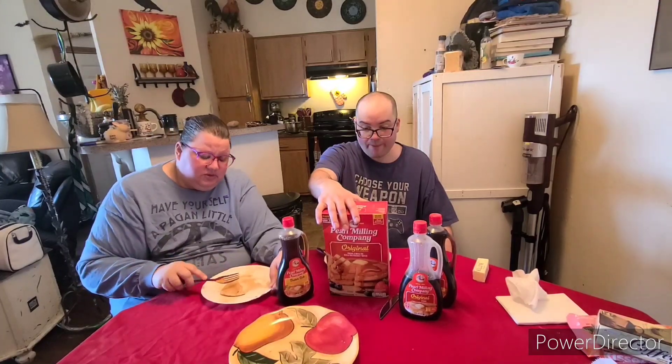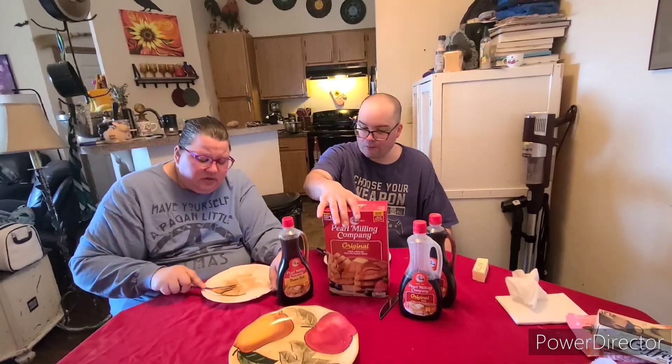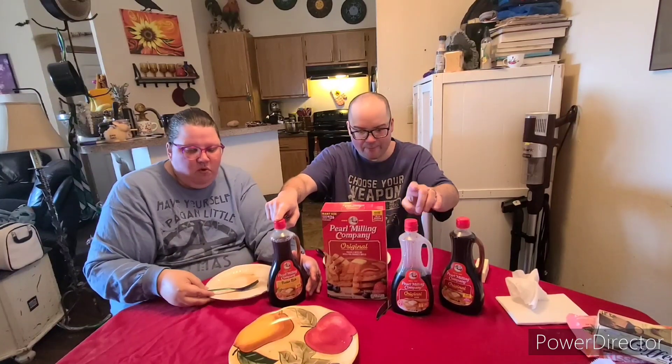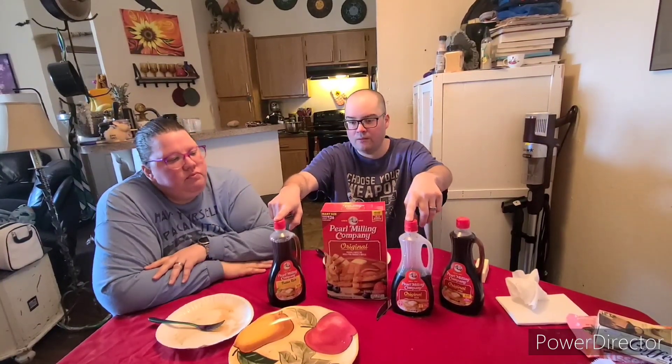The pancakes are probably a nine — these are delicious. I mean, an IHOP pancake would be a ten, and these are as good as you're gonna get, at least that we've found. The butter rich syrup would be an eight for me, the original a seven. The pancakes are really good — they're fluffy and delicious. I'm impressed with the pancakes, and I'm surprised at how much I liked the syrup, because usually I'm not a fan of syrup.